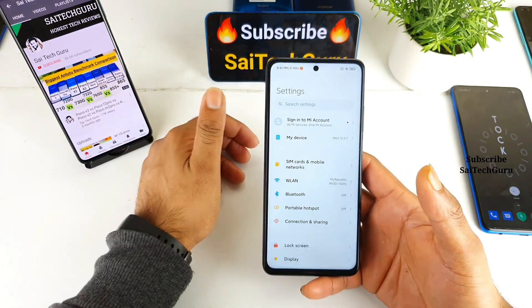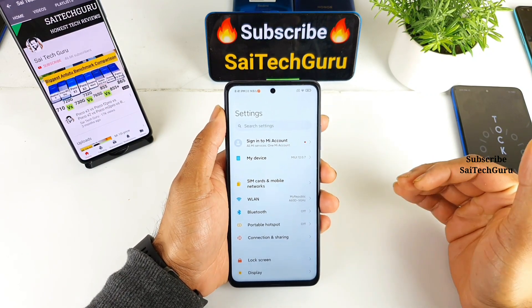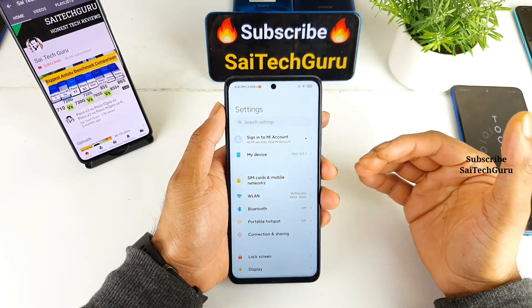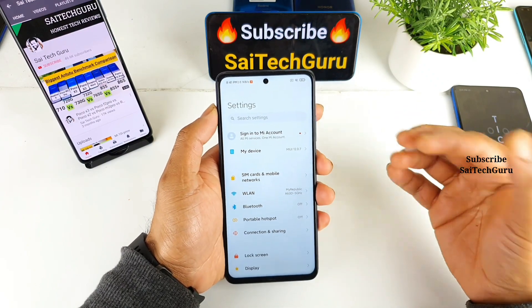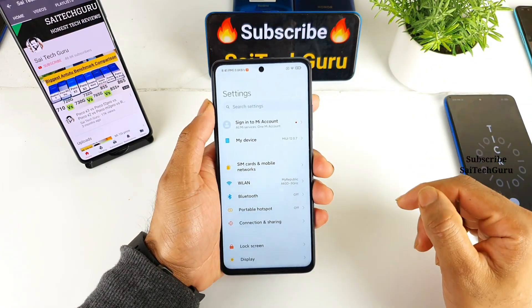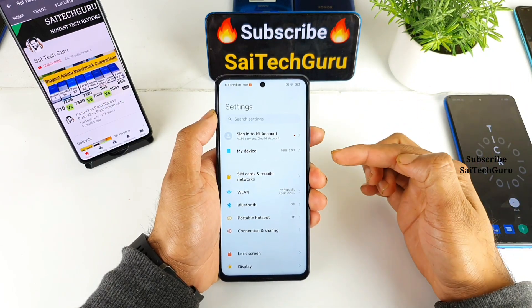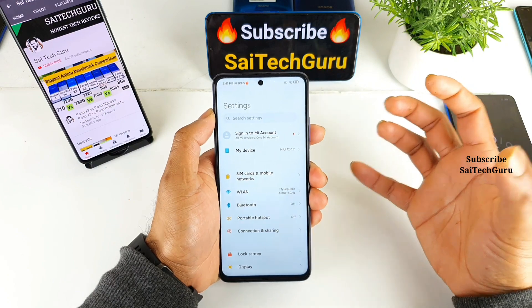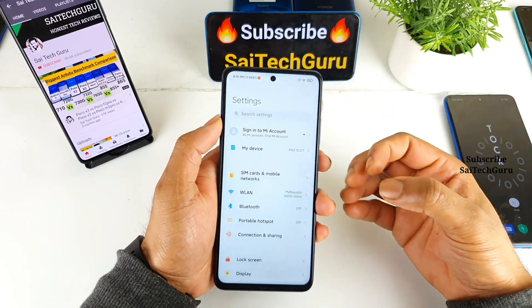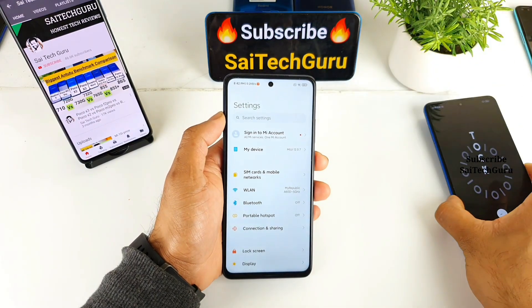First, I'll talk about the display properties. For 21,000 rupees — close to 20,999 rupees — in terms of the display, I didn't find even a single point that is unique about this phone. I have other phones like the Poco X3, Poco M2 Pro, and other Redmi phones from the mid-range segment, and when I compare this phone's display with those, there is nothing special. There is not even one particular thing that is unique about this device.